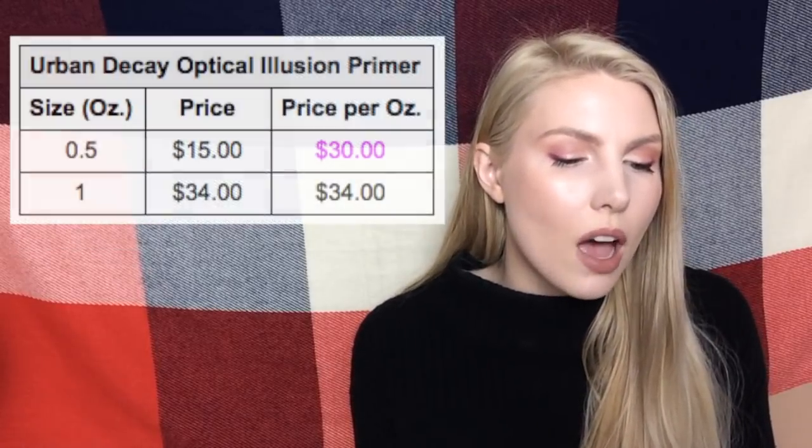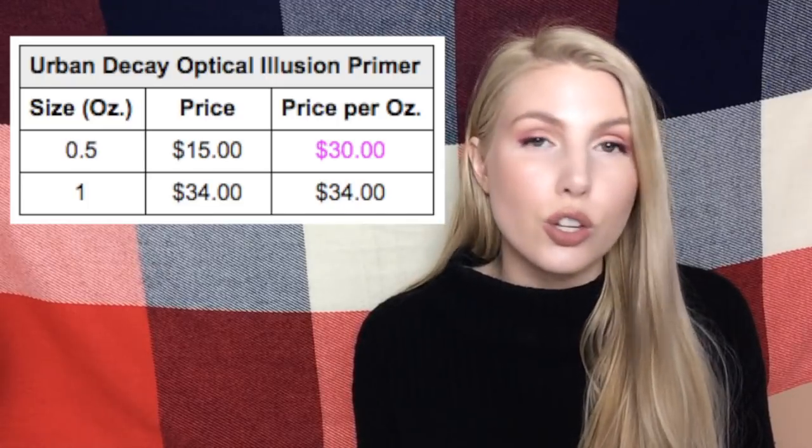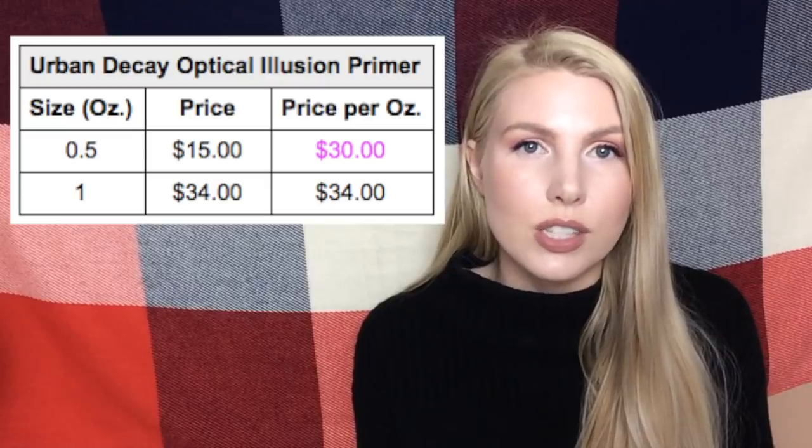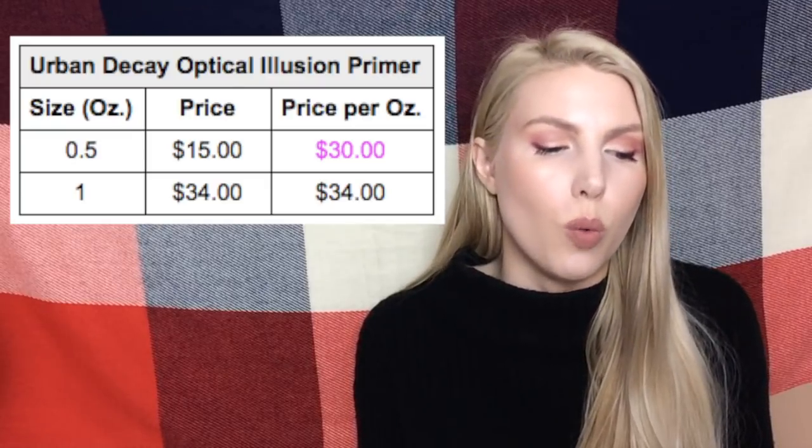The last primer is the Urban Decay Optical Illusion Primer. That one is $30 per ounce versus $34 per ounce for the full size, meaning you would save four dollars if you bought two of the half ounce products versus one of the full one ounce size.